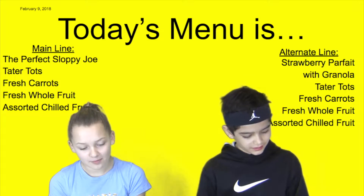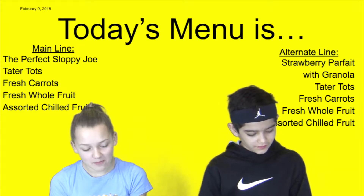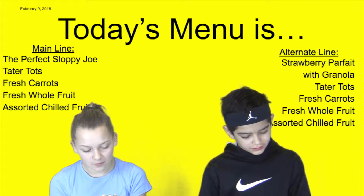The main menu today is the Perfect Club with Chilled Tater Tots, Fresh Carrots, Fresh Whole Fruit, and Assorted Chilled Fruit.